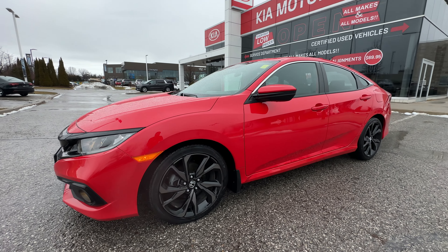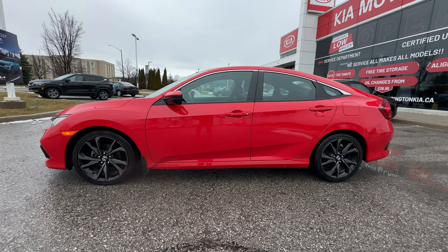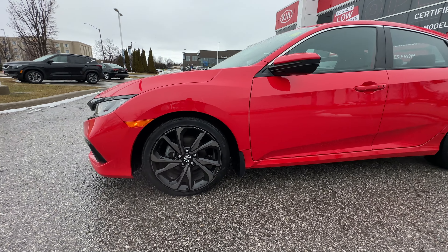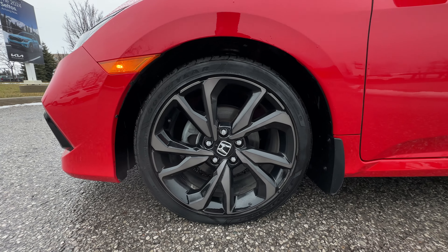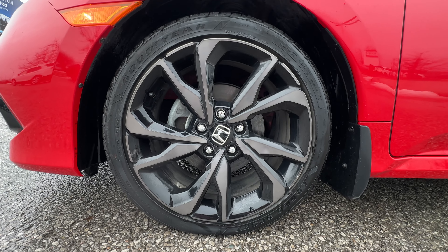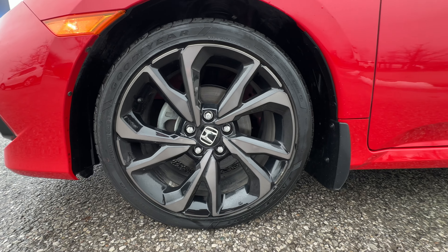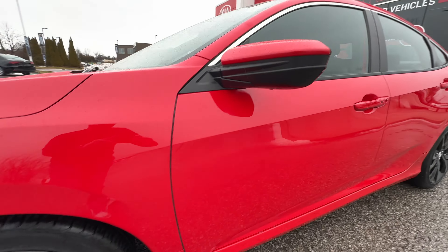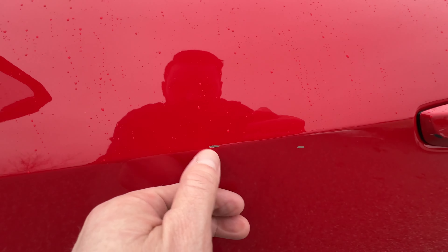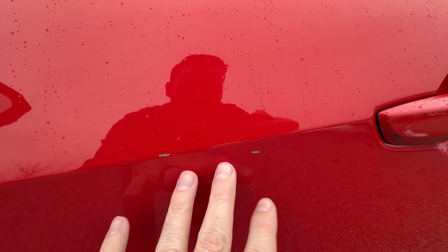Taking a look at this front quarter shot and moving around to the driver's side, the paint is in fantastic condition. I will show you any little dings or scratches that we find so you don't have to pause or zoom in. Take a look at these really great looking polished black alloy wheels — they're 18 inch on the Sport. They look fantastic. There's also nice chrome trim around the windows. Just two little marks right here in the paint, a little bit of touch up, and we'll get rid of that for you.